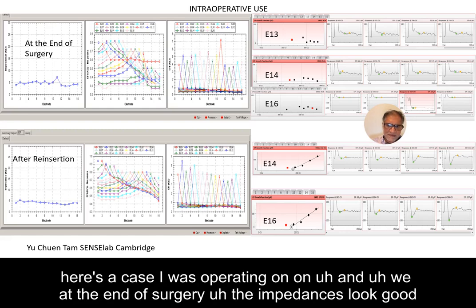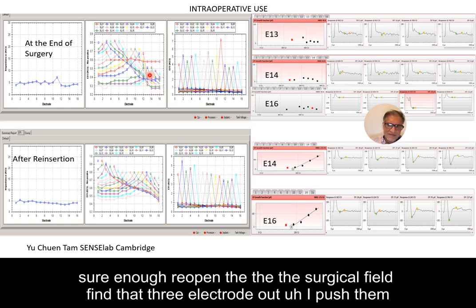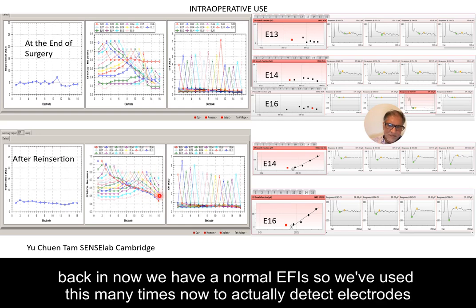Here's a clinical case I was operating on — at the end of surgery the impedances looked good, but the EFIs looked like three electrodes were out because there was a collapse. We reopened the surgical field and found three electrodes out, pushed them back in, and now had a normal EFI. We've used this many times now to actually detect electrodes out of the cochlea.